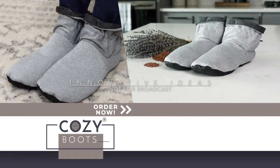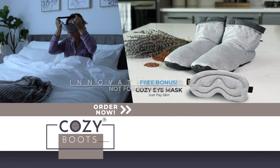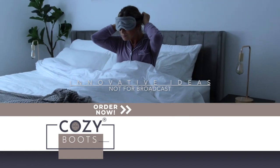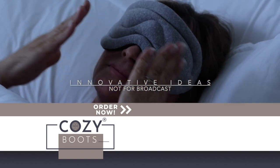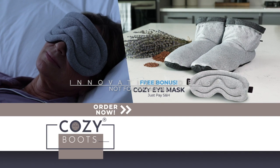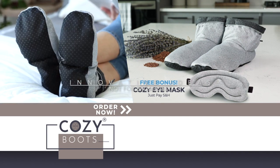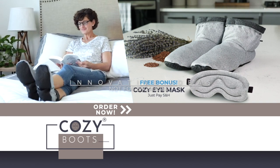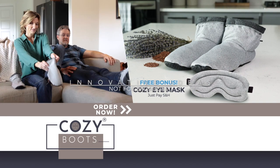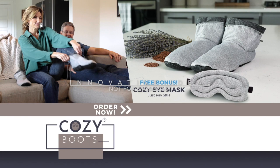But wait, if you order now, we'll also include the Cozy Eye Mask, giving you the same comforting revolutionary technology of Cozy Boots in a therapeutic eye mask. That's a totally free offer, just pay shipping and handling. You can get Cozy Boots today for the low price listed on your screen. Give your feet the comfort and healing they deserve with the all-new, all-natural Cozy Boots.